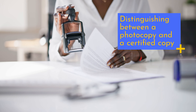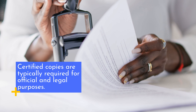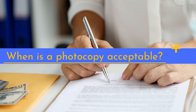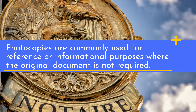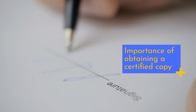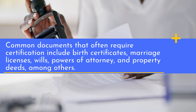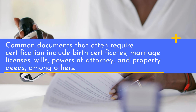Distinguishing between a photocopy and a certified copy: common documents that often require certification include birth certificates, marriage licenses, wills, powers of attorney, and property deeds, among others.